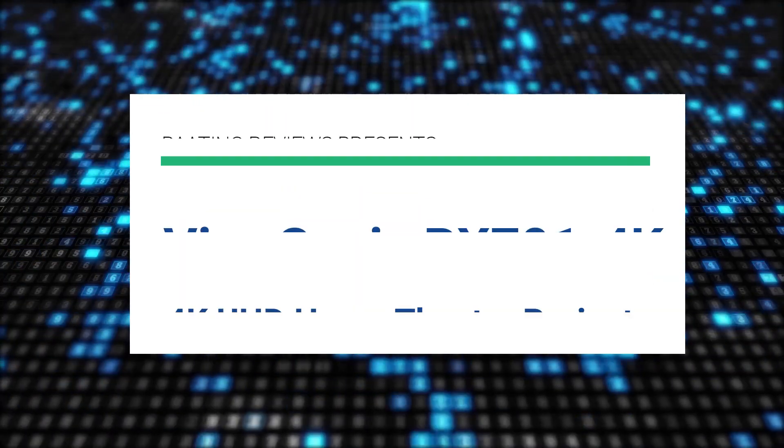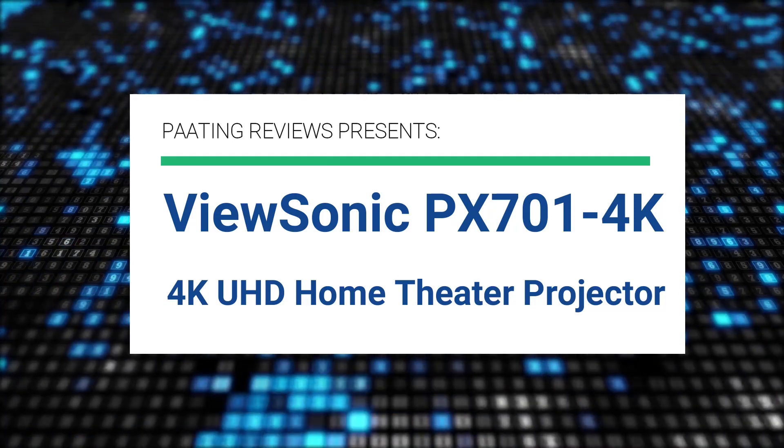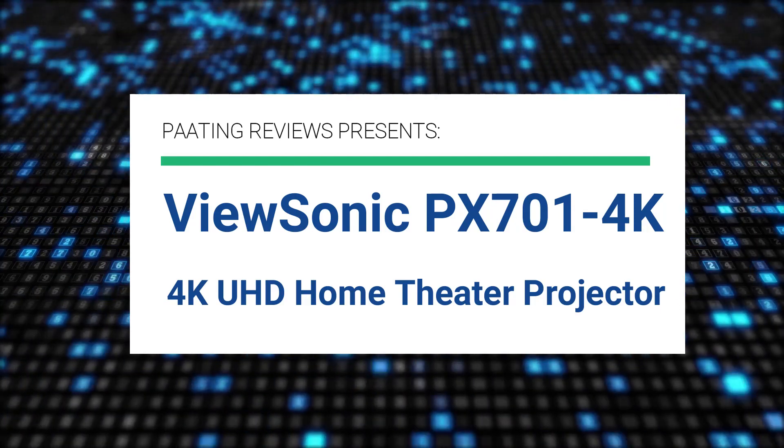Pating Reviews presents ViewSonic PX701-4K. This is a 4K UHD home theater projector.